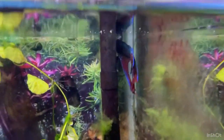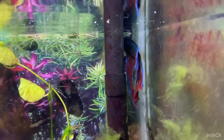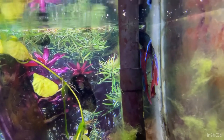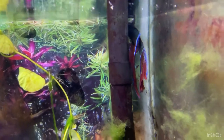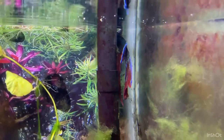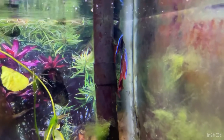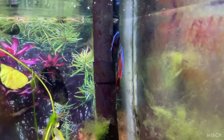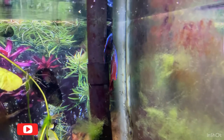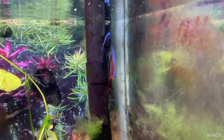Over here we have my betta fish Thunder. He's hiding by the filter right now. He's going to be two years old in around a week, so it's almost his birthday. He's in a 10-gallon tank with no other fish, but I plan to redo his tank and add some fish — maybe some cherry shrimp and glolight tetras.